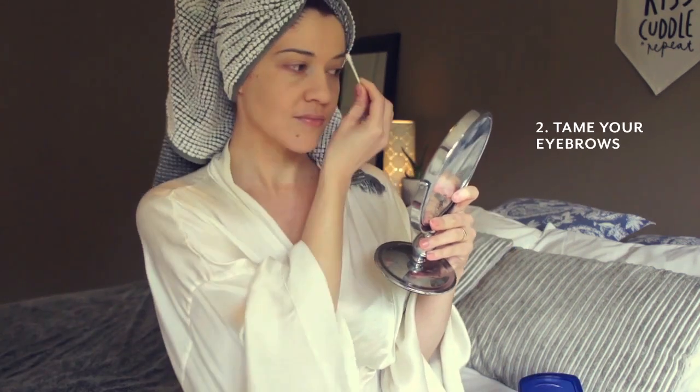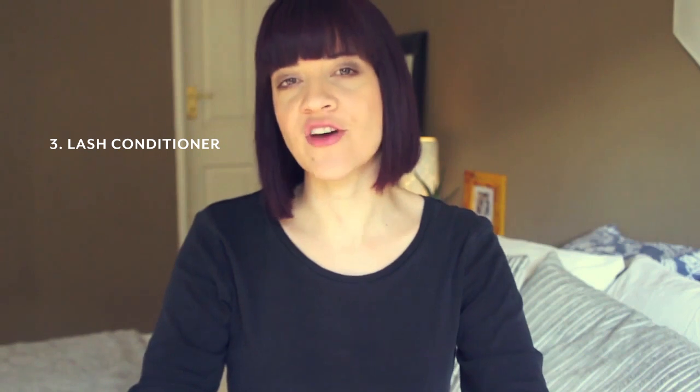Vaseline can also be used to tame your eyebrows. Vaseline is also a fantastic lash conditioner — I just apply a little bit of Vaseline to my lashes at night before I go to bed.